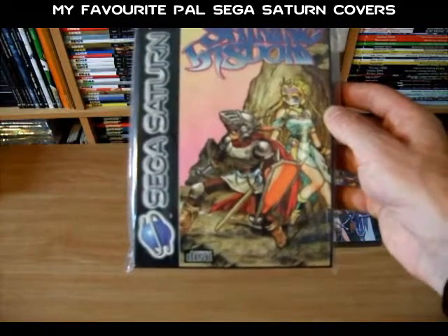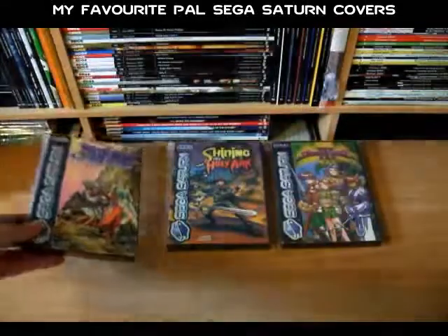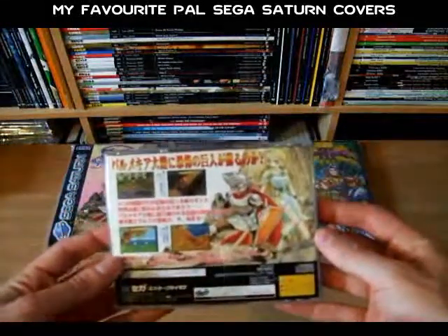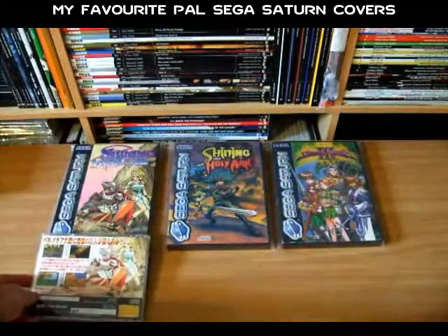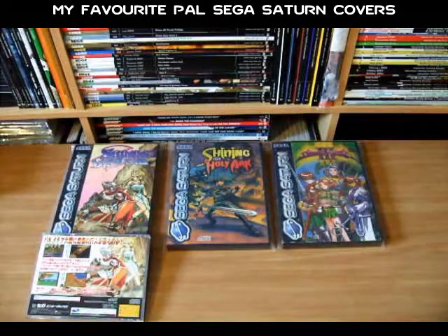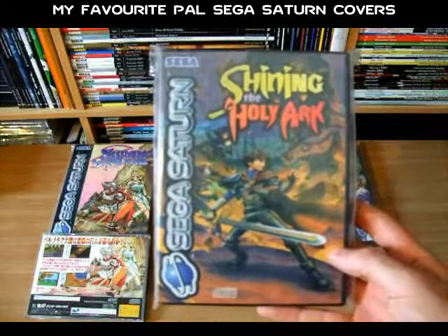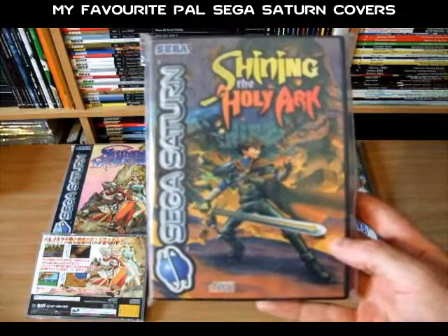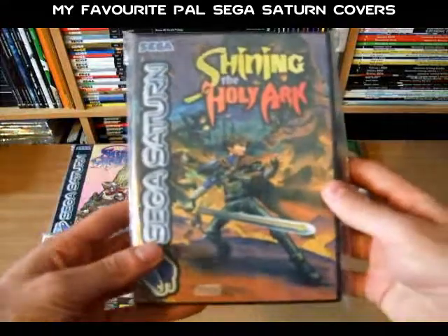It's nice that Sega Europe went with the Sega Japan art assets for the PAL release. This is the Japanese release of Shining Wisdom, and on the back the art is what was used for the PAL release — so that's pretty cool. Then you have Shining the Holy Ark, and likewise this is another PAL cover with a detailed piece of art. The cover kind of emphasizes action, where you have several of the game's characters in battle against some sort of a creature.